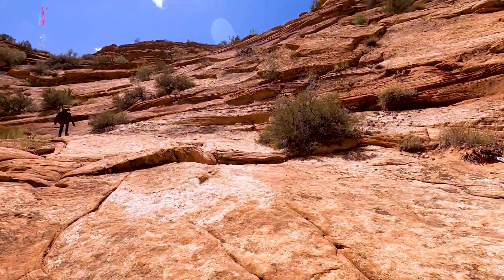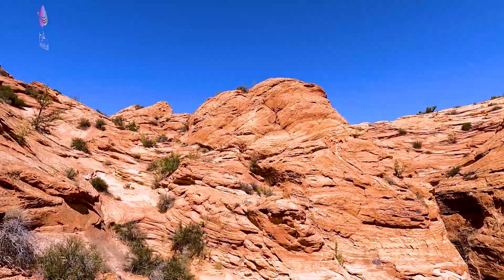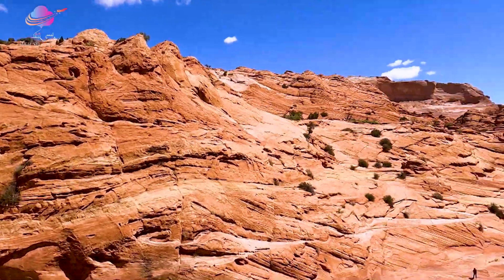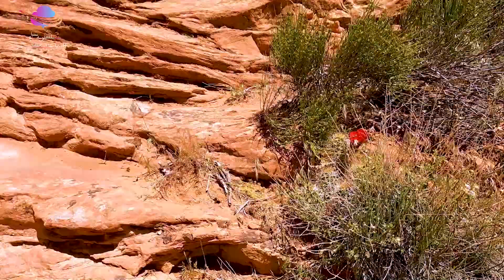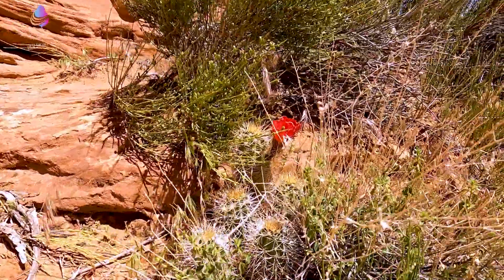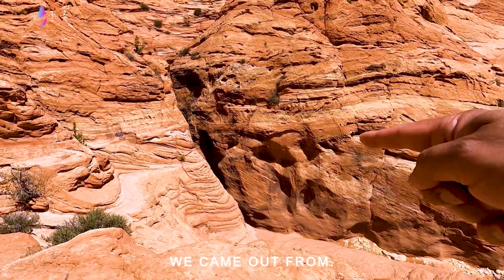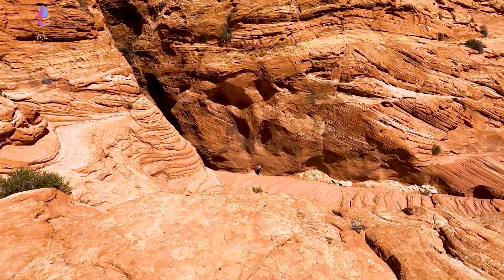We are going to go up here — we wanted to try some rock climbing. This is the slot canyon exit. We have come from the narrow portion and here is another hiker out there.